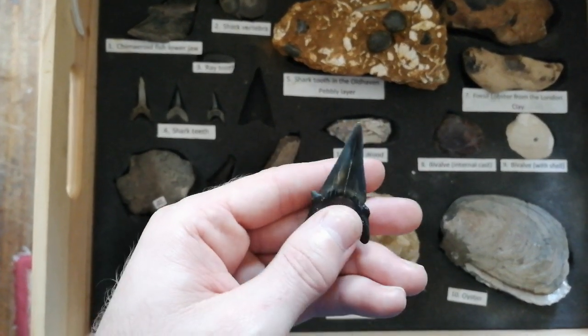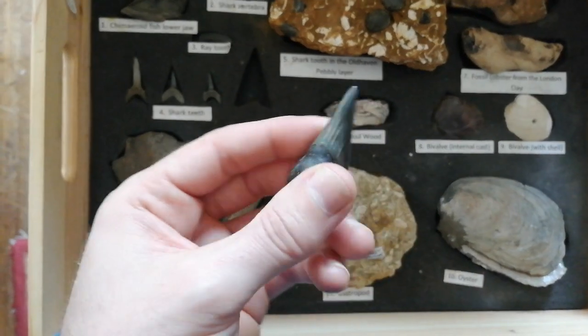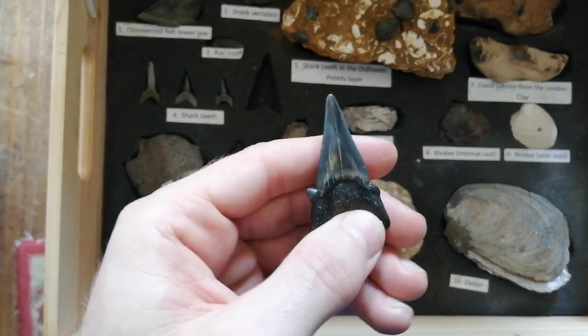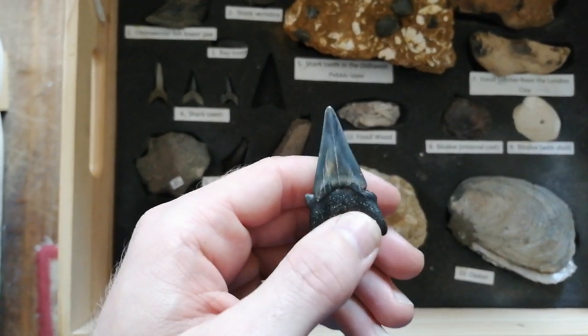This is a tooth from the biggest of the sharks you'll find at Beltinge. This is from Atodus obiquus, and these are known to be one of the ancestors of Carcharocles megalodon.